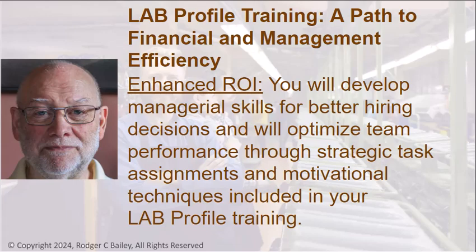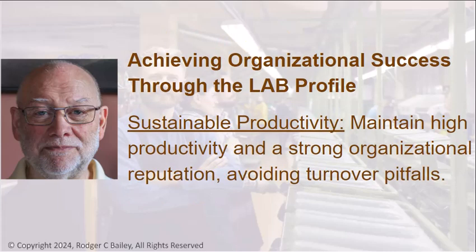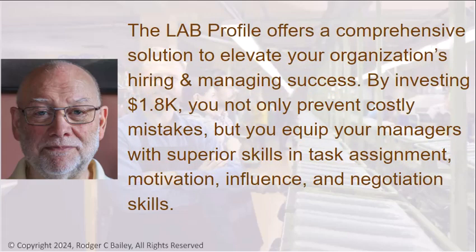Enhanced ROI: You will develop managerial skills for better hiring decisions and will optimize team performance through strategic task assignments and motivational techniques included in your lab profile training. Achieving organizational success through the lab profile — enhanced team dynamics ensure the right fit for every role, every time. Boost team morale and empower them with precisely targeted motivational strategies. Sustainable productivity: maintain high productivity and a strong organizational reputation, avoiding turnover pitfalls.